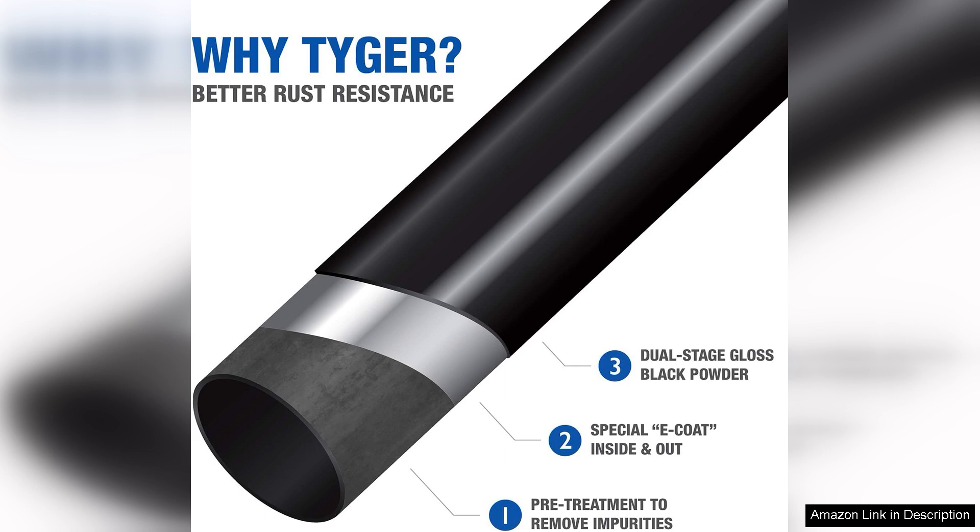style and functionality. While it may require some initial setup, the benefits it provides during travel far outweigh any minor inconveniences. For anyone looking to enhance their vehicle's storage capability, this cargo basket is definitely worth considering.